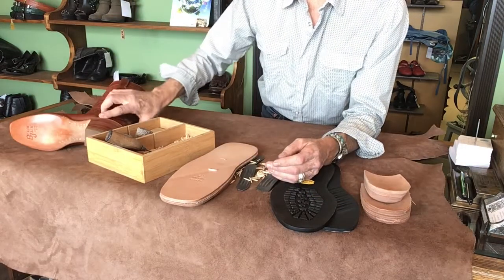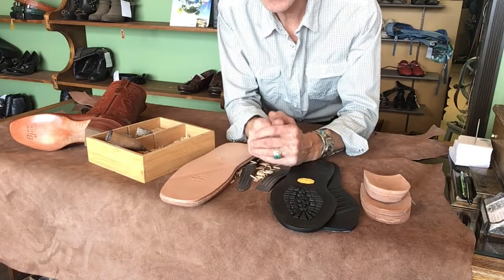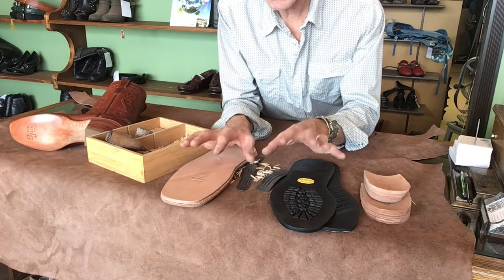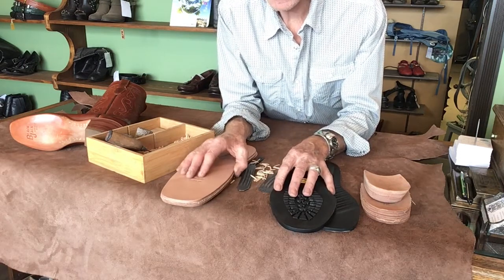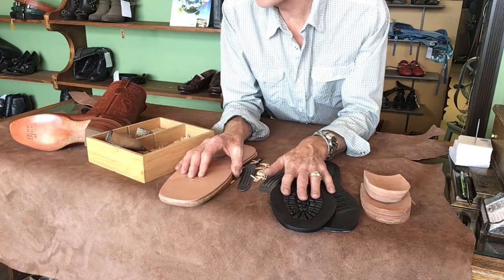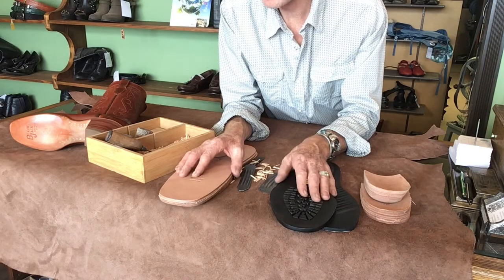Another thing to consider is that any boot you buy from Lucky Bastard Custom Boots is guaranteed repairable. We're not using synthetic materials, so any shop — including our shop — can resole your boots or repair your boots when that time comes.